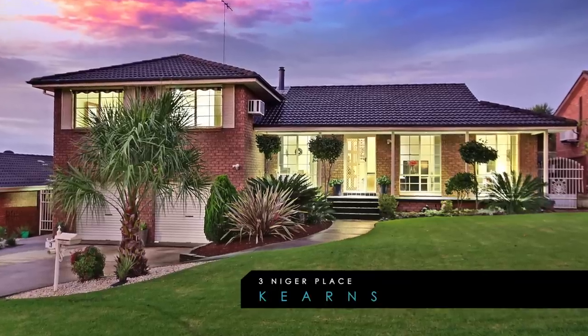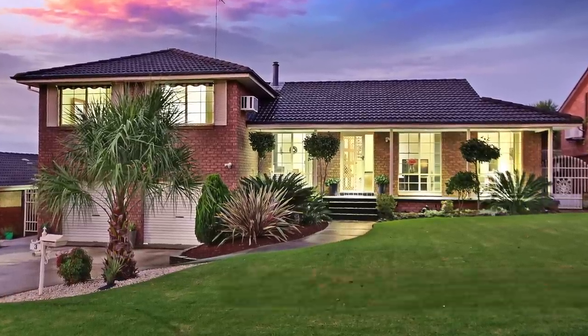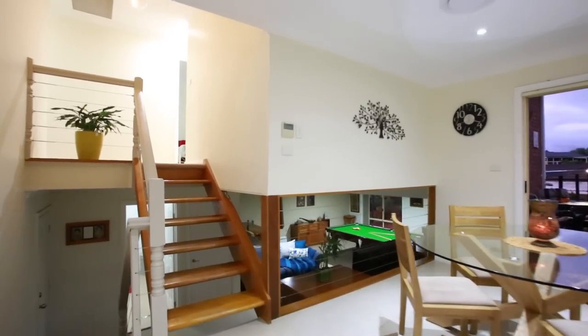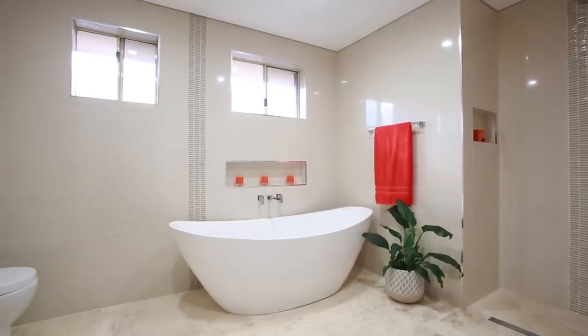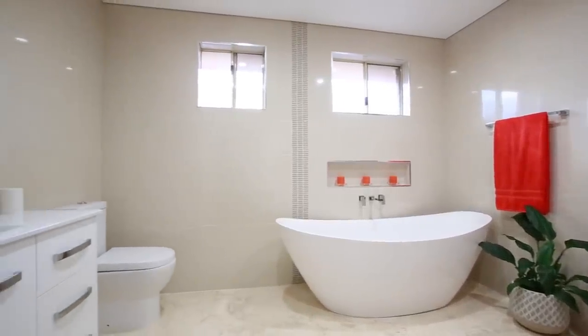Welcome to 3 Niger Place, Kearns, a stunning split-level family home on 600 square meters. This immaculate home has everything for the growing family and is beautifully renovated.